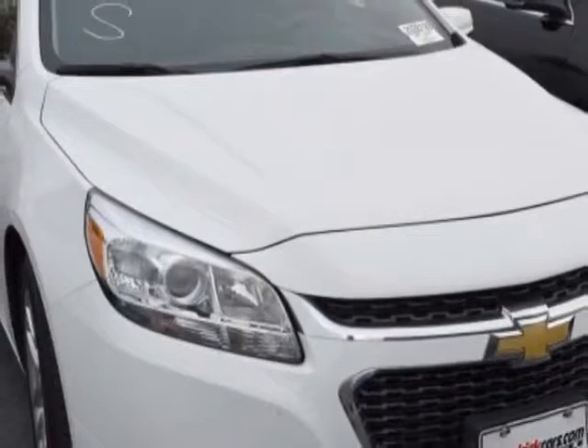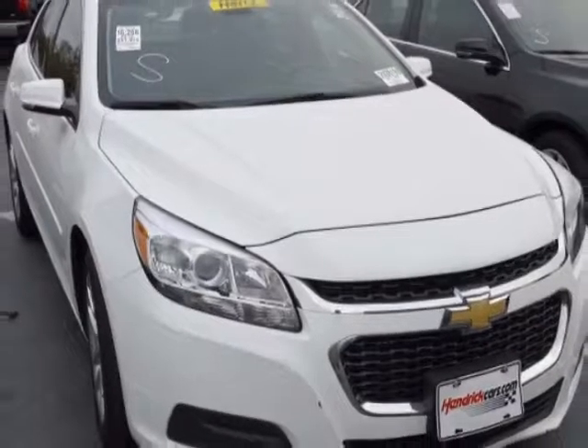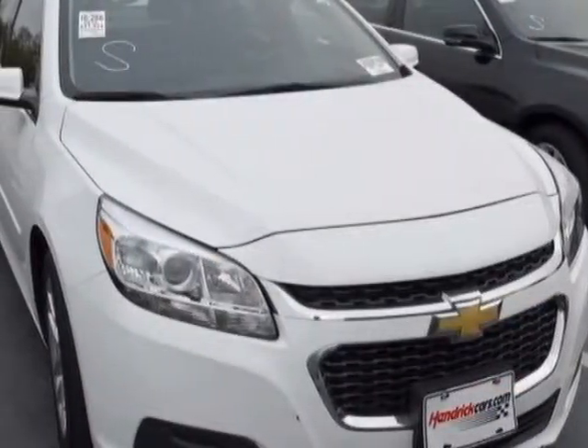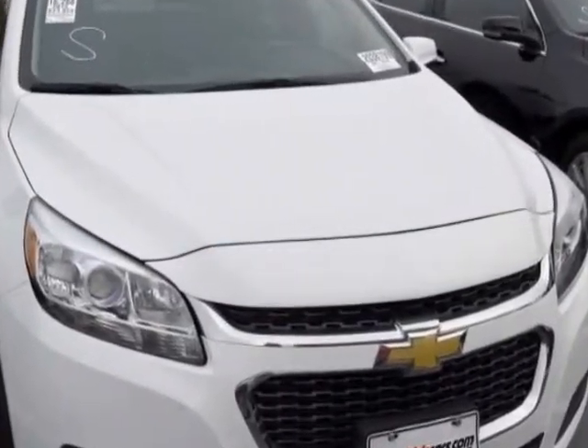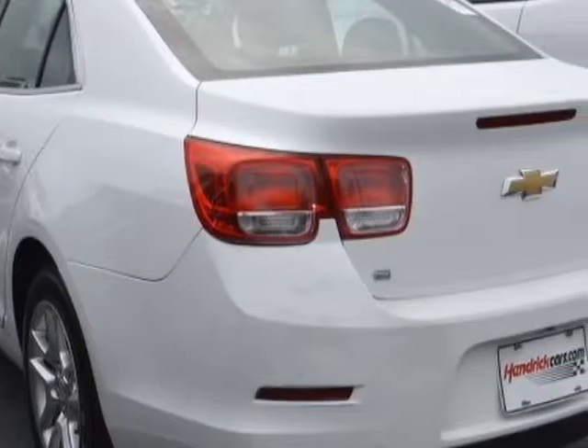This vehicle gets an estimated 25 miles per gallon in the city and an estimated 36 on the highway. This Malibu boasts a 2.5 liter engine and has a 6-speed automatic transmission.